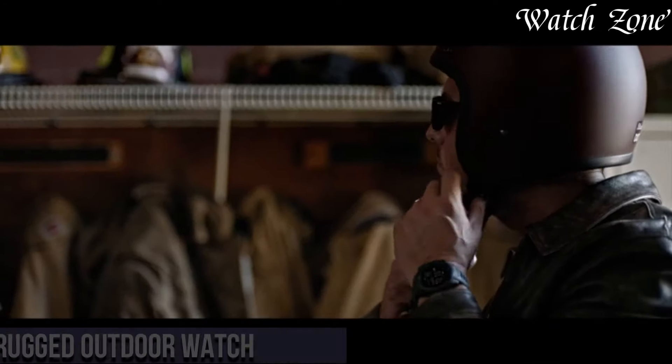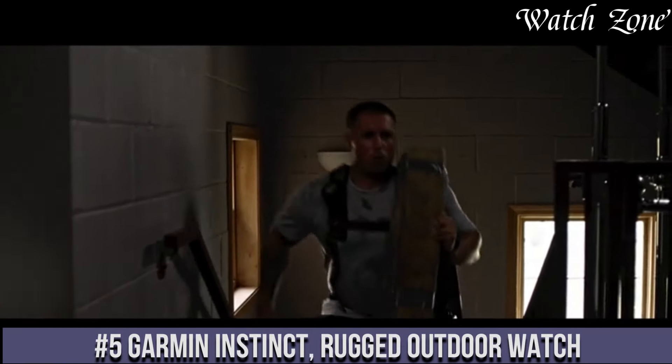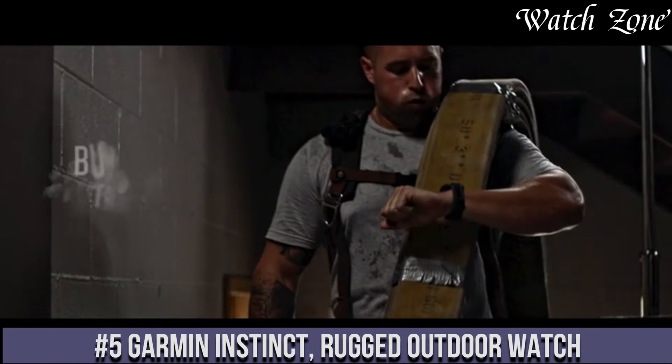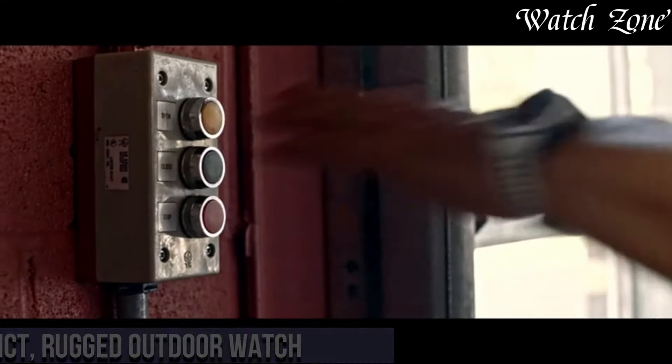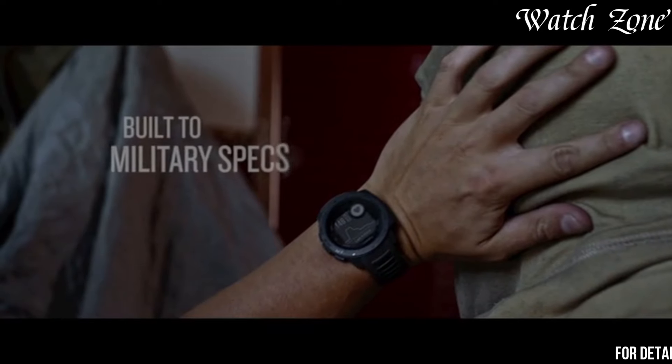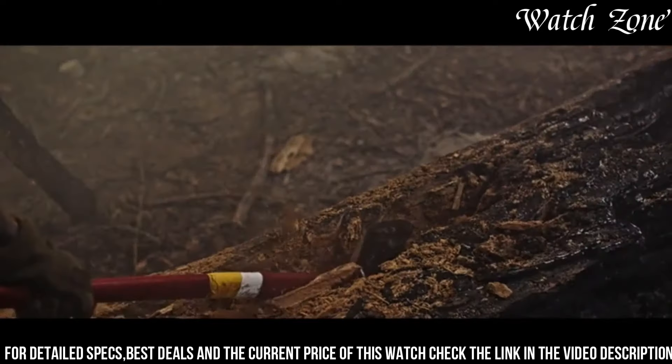Number 5: Garmin Instinct Rugged Outdoor Watch — the rugged outdoor watch designed to withstand the toughest conditions. Built to military standards MIL-STD-810G, this watch is shock-resistant, water-resistant up to 100 meters, and constructed with a fiber-reinforced polymer case for ultimate durability.